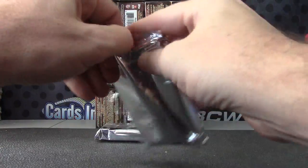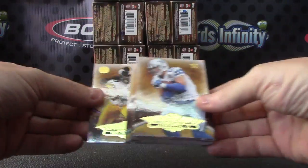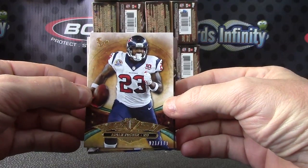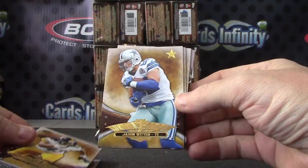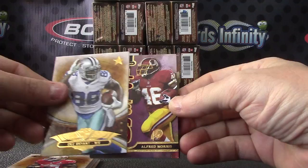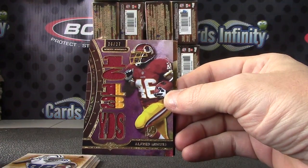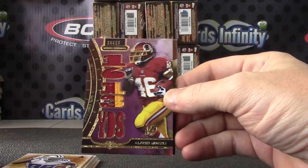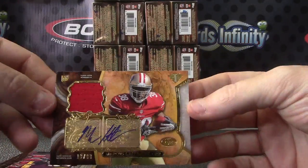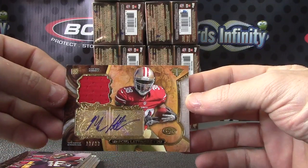2013 Triple Threads Football. We have Arian Foster, Troy Polamalu, Jason Witten, Vernon Davis, Dez Bryant. Your patch is number 26 of 27. Alfred Morris, 1,613 yards. And Marcus Latimore, 18 of 99, jersey autograph.